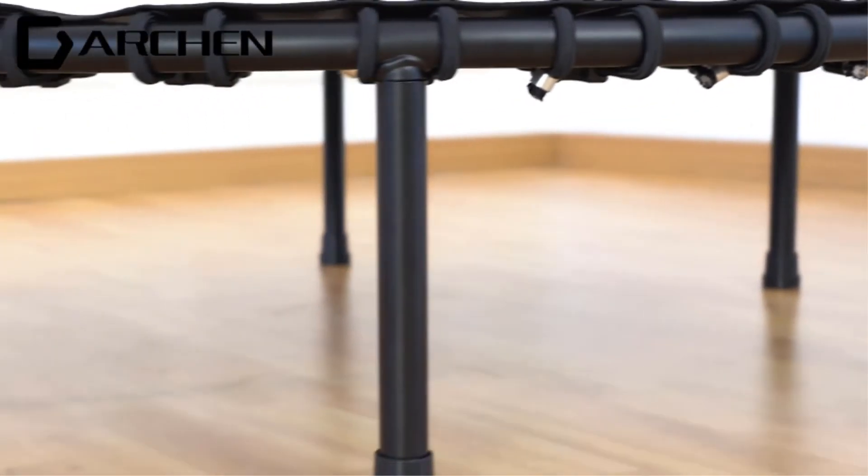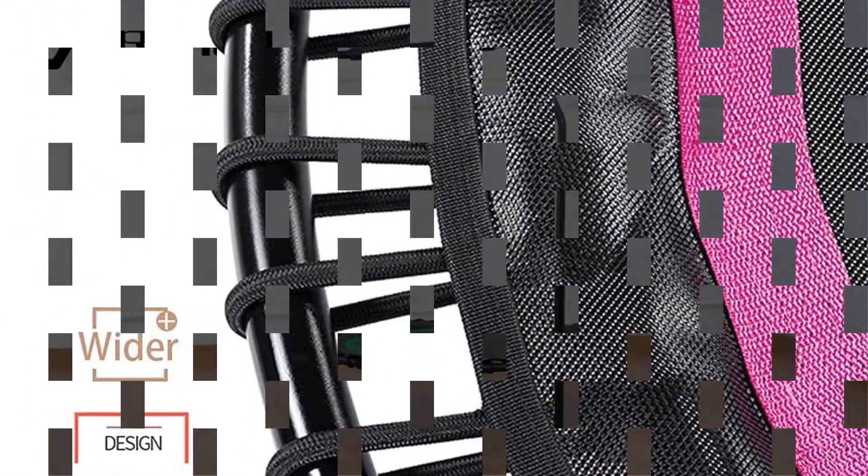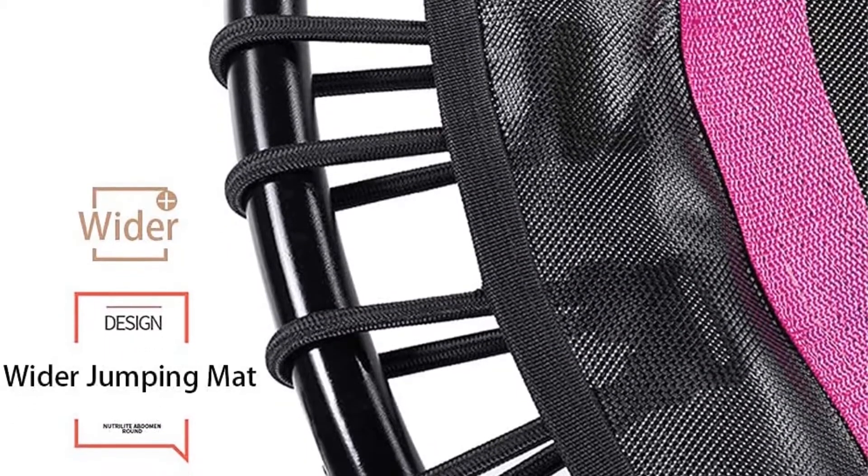Pros: huge weight allowance of 450 pounds; 30 supportive yet strong bungee cords; heavy-duty legs. Cons: hard to assemble.